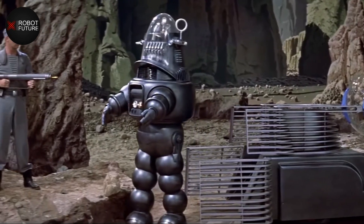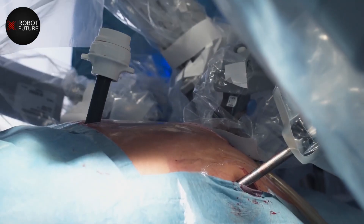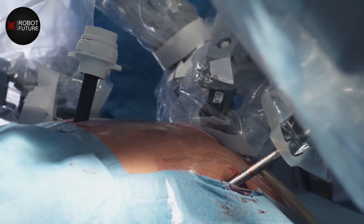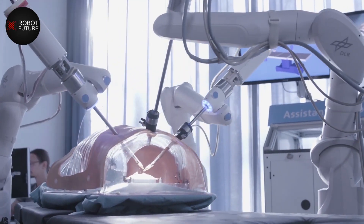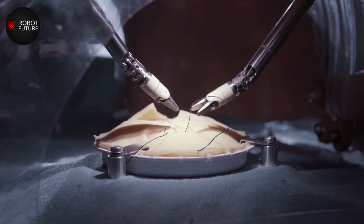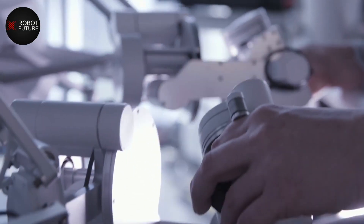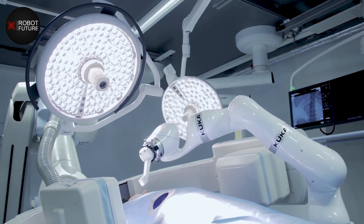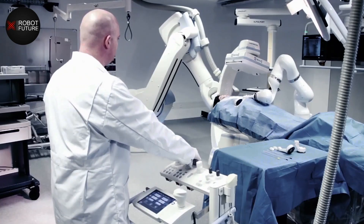Welcome to our video on the future of humanoid robots in healthcare and assistive technology. This is an exciting topic that has the potential to revolutionize the way we care for and support those in need. Imagine a world where robots not only assist with tedious tasks, but also provide care and support for patients in need — from administering medication to providing physical therapy — humanoid robots have the potential to improve the quality of life for patients and make healthcare more efficient and accessible.